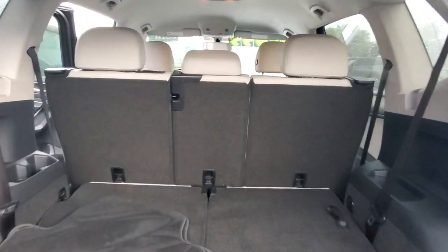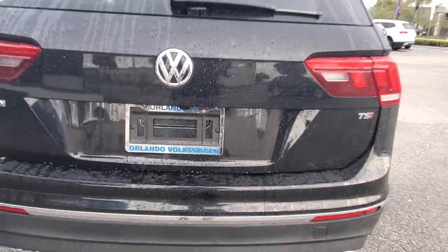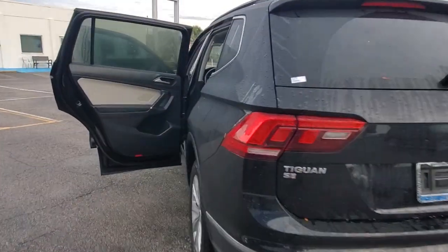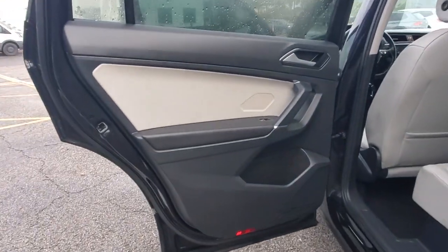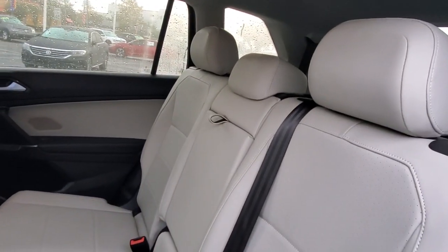These are just some of the great options this vehicle comes with: backup camera, satellite radio, heated mirrors, blind spot monitor, multi-zone AC, third row seat, heated front seat, steering wheel audio controls, Bluetooth connection, and power driver seat.